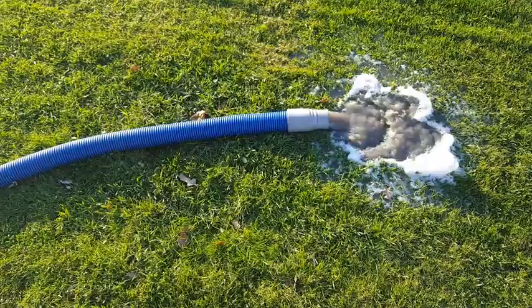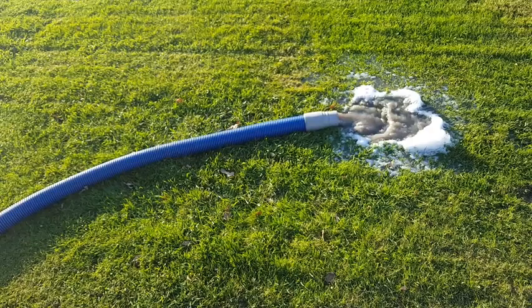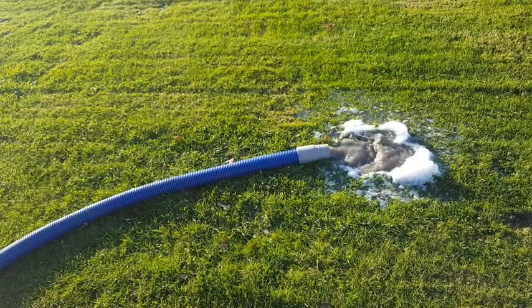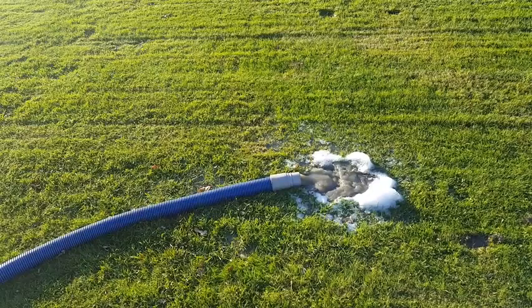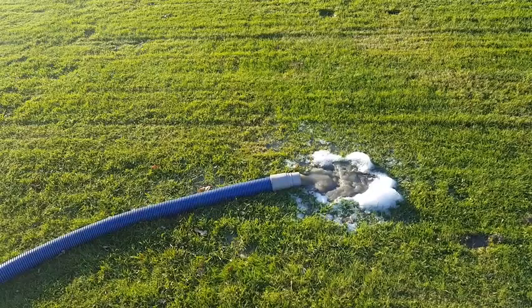Remember that big cake spot with the chocolate frosting kicked all over? Neither do I — it all came right up and looks just as beautiful as all the other carpet. These have probably never been washed clean before. We're giving it a good steaming right now and the water is pretty filthy. The carpets look really, really nice — nice and bright.